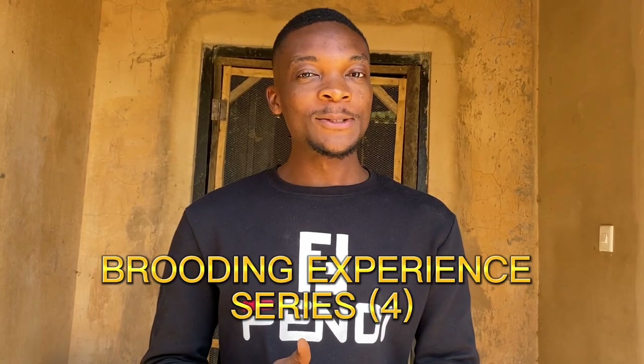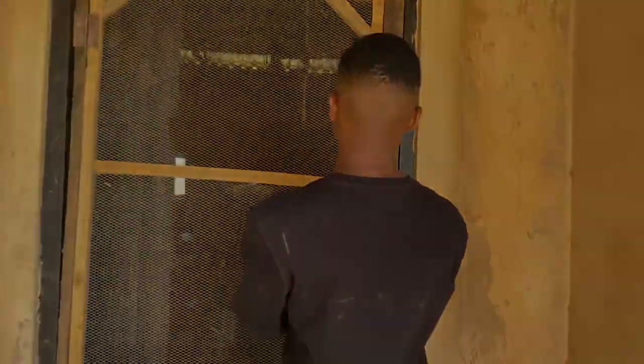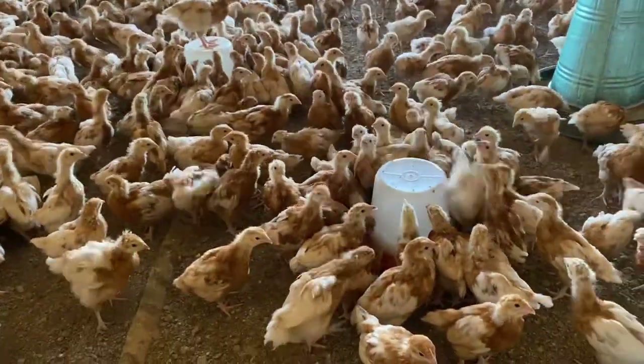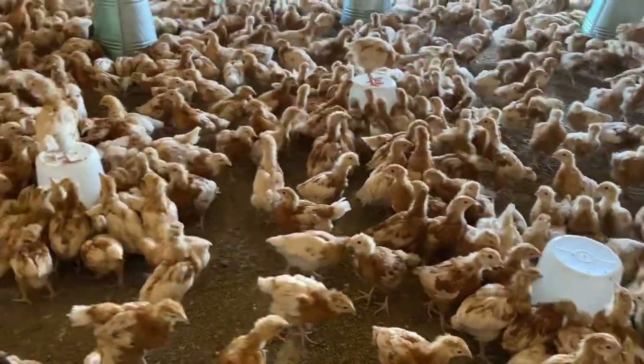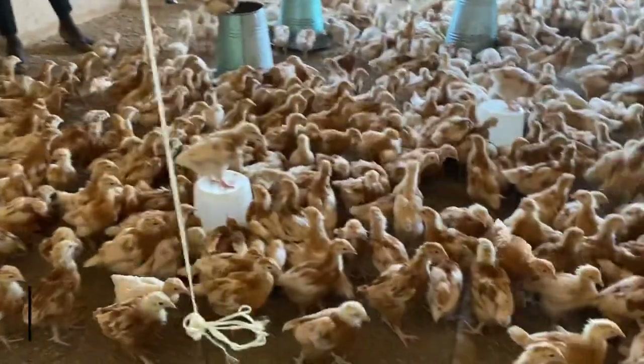Welcome to our channel. Today we are going to be administering the La Sota vaccination, which is on our timetable. Before administering the vaccine, it is important to withhold the drinking water of the birds for a period of time so that they can quickly consume the vaccine when served. We will be discussing with Dr. Lukeman on the importance of La Sota and why you need to administer it in the brooding process.